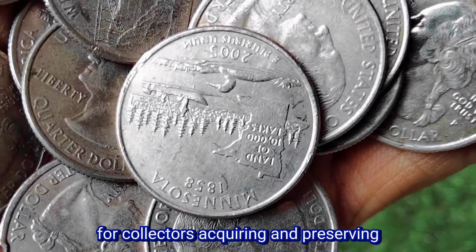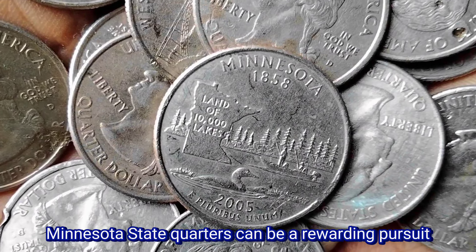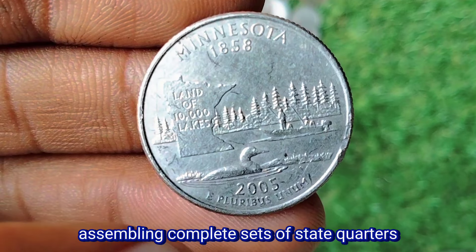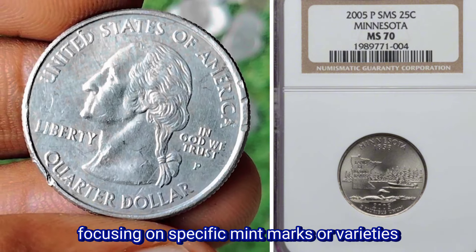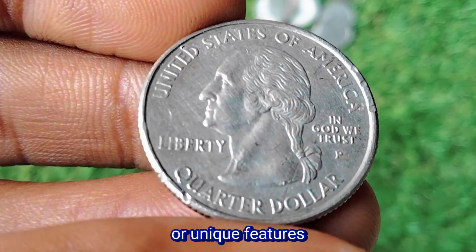For collectors, acquiring and preserving Minnesota State Quarters can be a rewarding pursuit. Strategies for collecting may include assembling complete sets of state quarters, focusing on specific mint marks or varieties, or seeking out coins with particularly high grades or unique features.